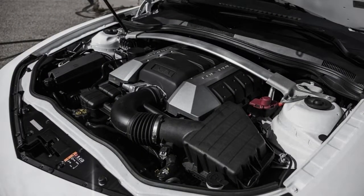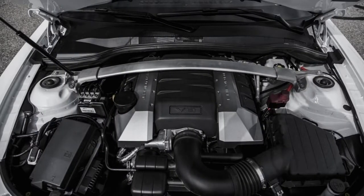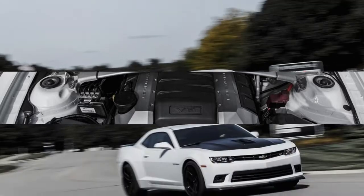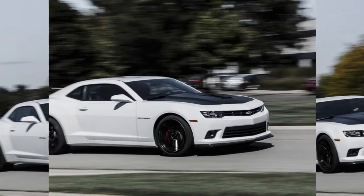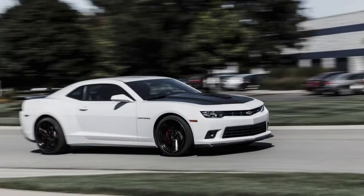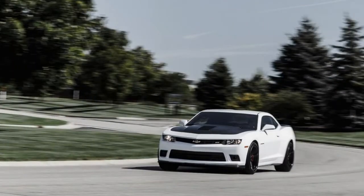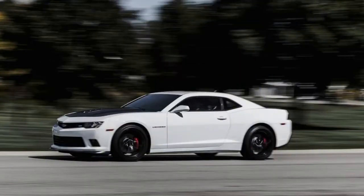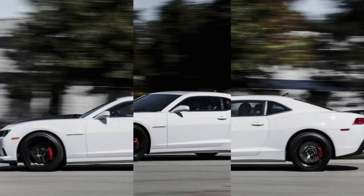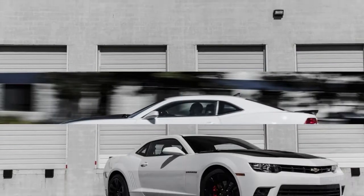If it weren't for the interior, nothing about the 1LE would feel cheap. And yet, we'd be willing to overlook the interior and the lack of outward visibility to park a Camaro SS 1LE in the garage. It's definitely on the hardcore side of the performance spectrum, but so is a Porsche GT3. The suspension might be a bit too hard and its reflexes too quick for some, but those people will likely be buying an automatic Camaro anyway — or waiting for the lighter, smaller all-new Camaro coming for 2016, and hoping it brings a classier interior and better visibility.